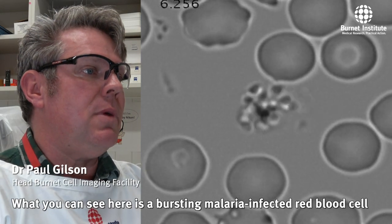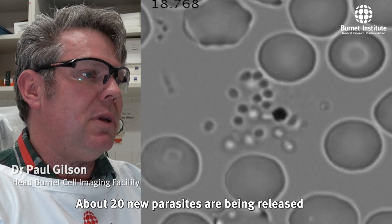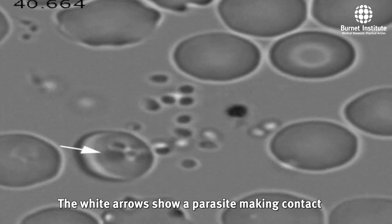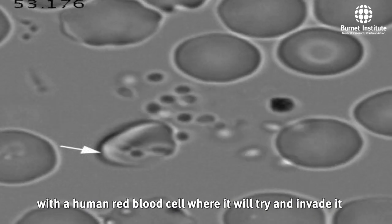What you can see here is a bursting malaria-infected red blood cell. About 20 new parasites are being released, which will attach to and invade new red blood cells in about 20 or 30 seconds, which is really fast. The white arrows show a parasite making contact with a human red blood cell where it will try and invade it.